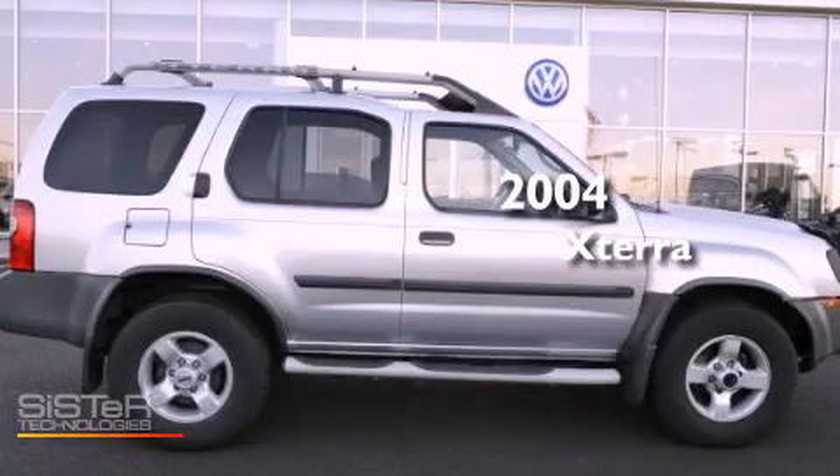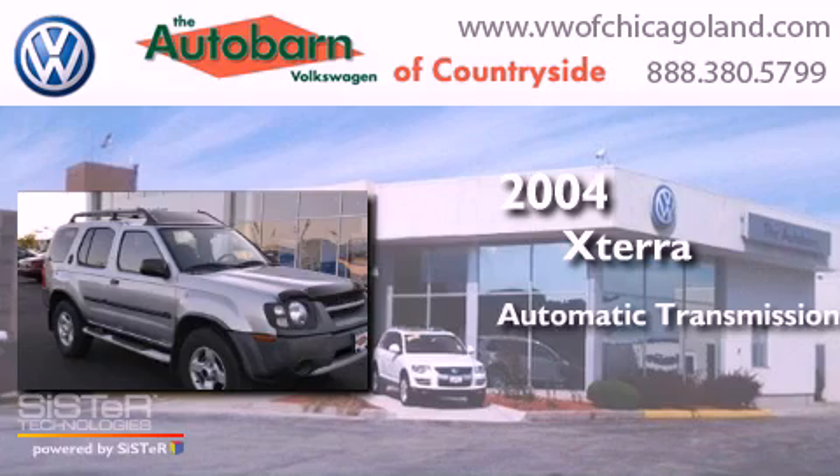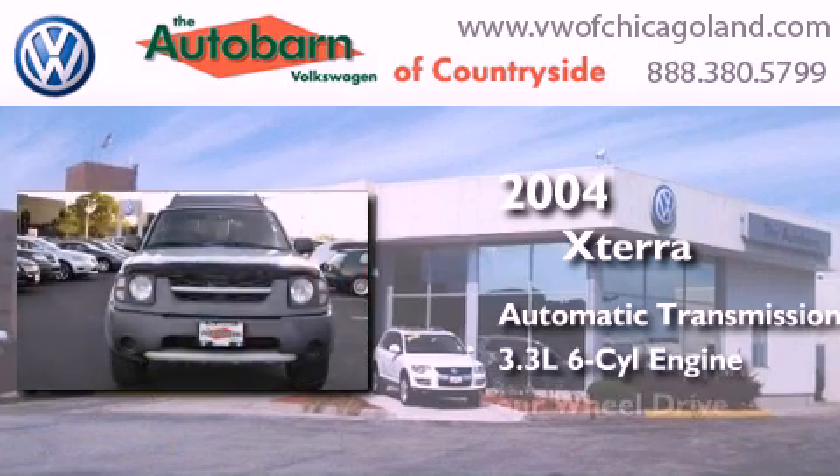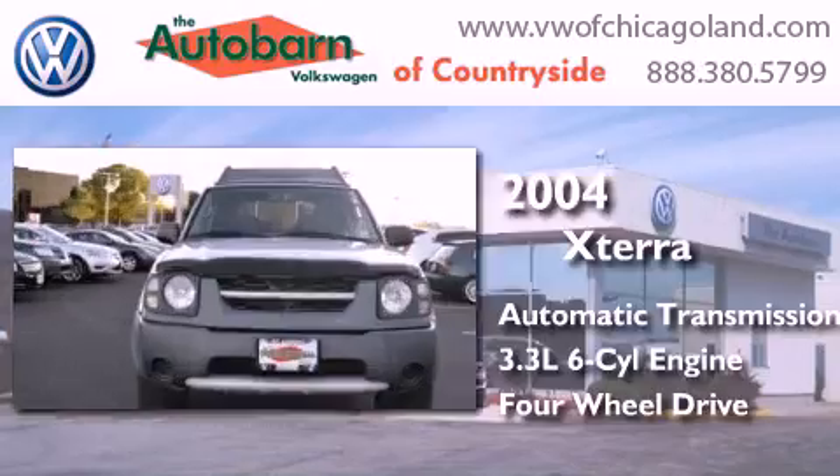This is a 2004 Nissan Xterra. This SUV has an automatic transmission, a six-cylinder engine, and the added capability of four-wheel drive.